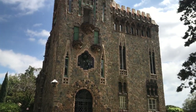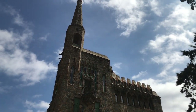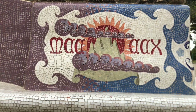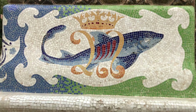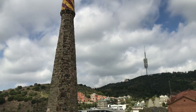The Torre Bellesguard was worked on by Gaudí between 1900 and 1909. It might be the least-known Gaudí building in the city, but if you make it there for a visit you won't be disappointed. You won't find the lines that you'll find outside of the Casa Batlló or the Casa Milà, but you will find all the things we look for in a Gaudí build: house connection to nature, creative use of materials, a tribute to Cataluña, and so much more.